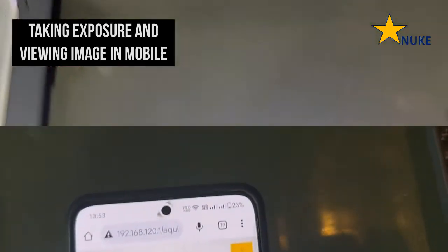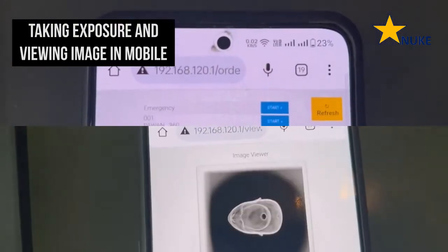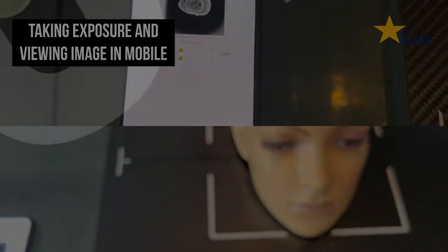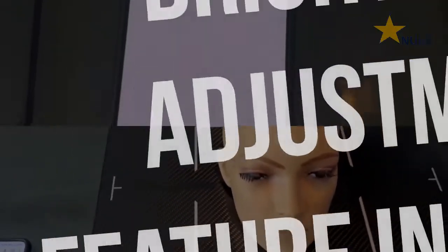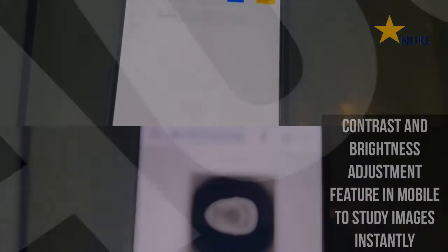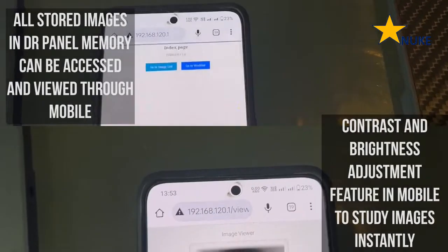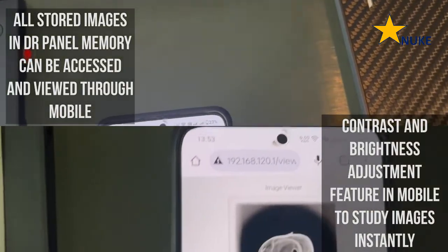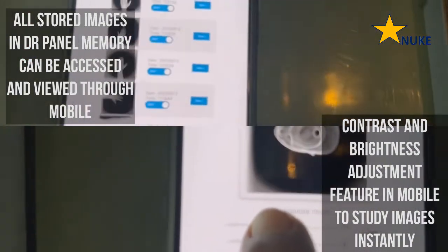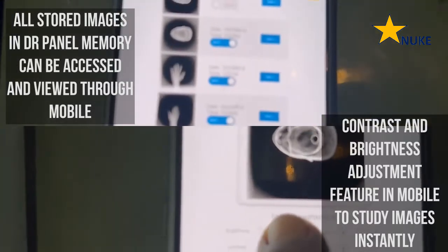With our digital radiography panel, you can store up to 100 images without needing to transfer them to a computer. This means that even when you are away from the computer and working with patients, you can instantly access up to 100 images on your mobile right at your fingertips, making it easier to diagnose patients quickly and efficiently without any delays.